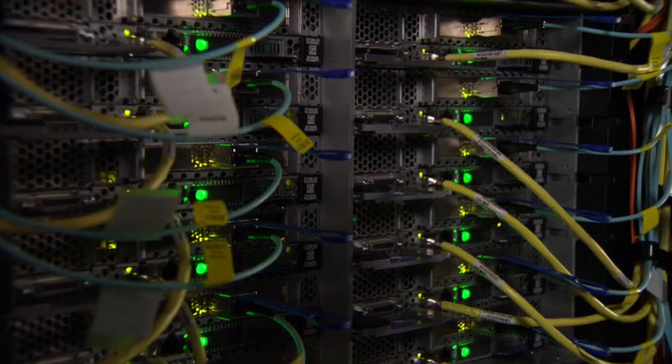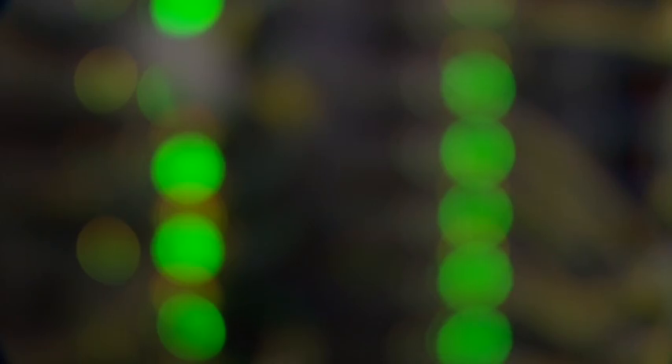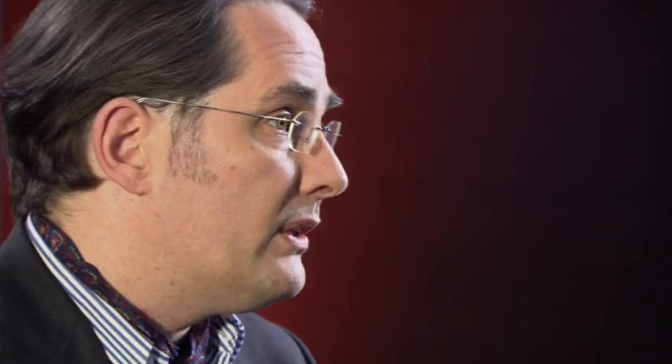The Jülich Supercomputing Center is one of the largest computing centers in Europe. Our mission is, first of all, to provide leading-edge computing facilities for academic research. But more and more important in the future is how we cope with data storage and data movement. Research in the area of neuroscience and medicine has been becoming a key focus at the Jülich Research Lab.